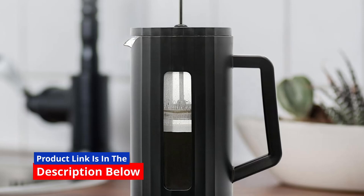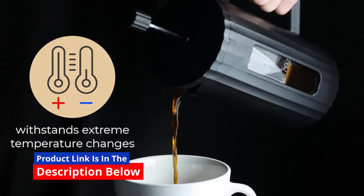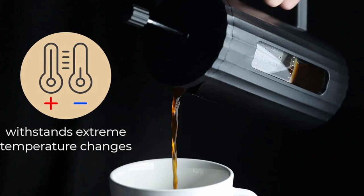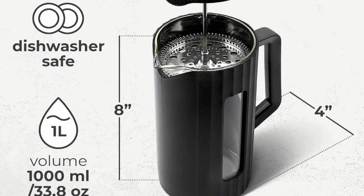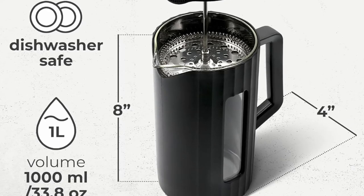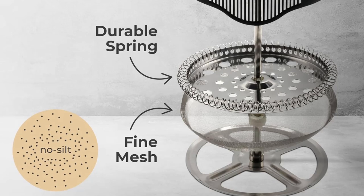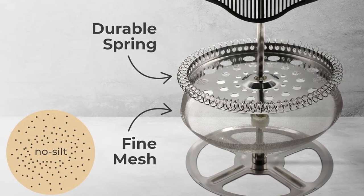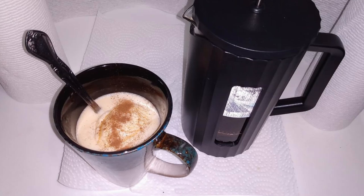Enter this Café French Press coffee maker — 34 oz — a sleek, lightweight, and durable coffee press designed for home, travel, and camping. But what makes the Café French Press stand out in a sea of other coffee presses? Let's explore the features, benefits, and why it could be your next best coffee investment.